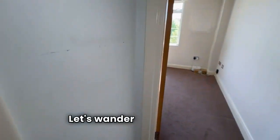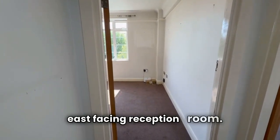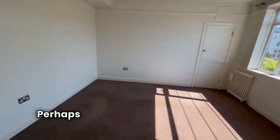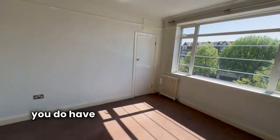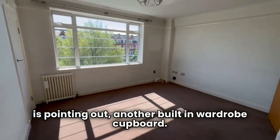Let's wander into the bright east facing reception room — plenty of space in here for a sofa suite and a dining room table perhaps. The great thing with these 1930s flats is that you do have storage all over the place, as Sean is pointing out another built-in wardrobe cupboard.